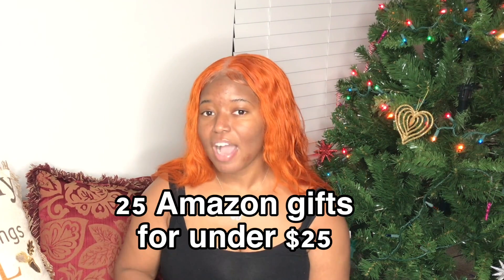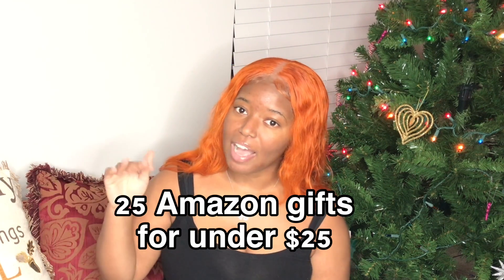It's your girl Tati K and I'm back with another video. If you haven't already, go ahead like, comment, share, subscribe, give this video a thumbs up, hit that notification bell down below so you're notified whenever I post. Today's video is 25 Amazon gifts for under $25.